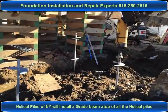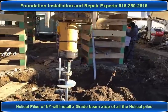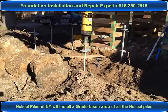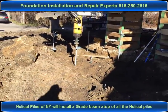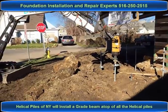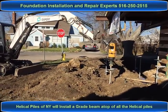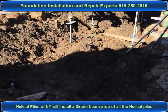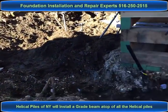We're installing underneath this garage. These piles here are inch and a half square shaft. We're going to be helping secure these grade beams here, and the elevated foundation off the ground.